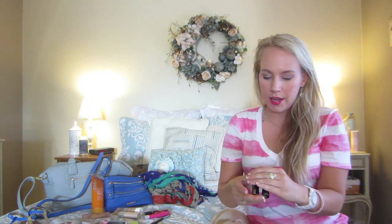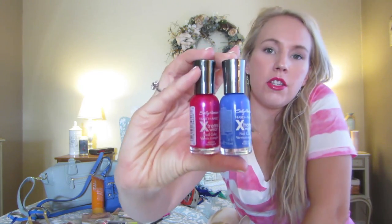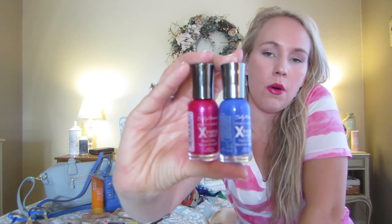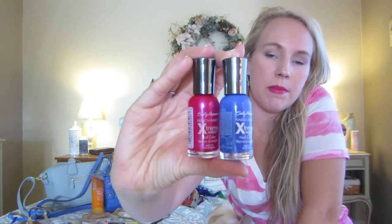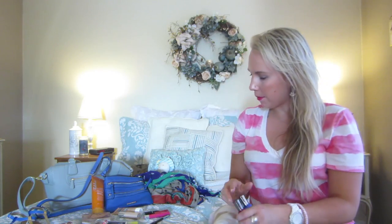But if I wasn't wearing my gel nails, I love these two colors from Sally Hansen Hard As Nails Extreme Wear line — hot magenta and pacific blue. I'm sure you've heard of the pacific blue; it's really popular on YouTube right now. My two main colors I've been wearing a lot clothing-wise and accessory-wise are blue and pink, so that's why I've really been enjoying these two colors this summer.